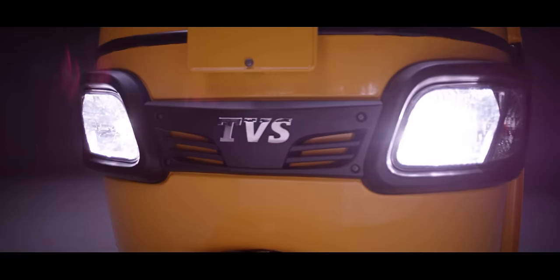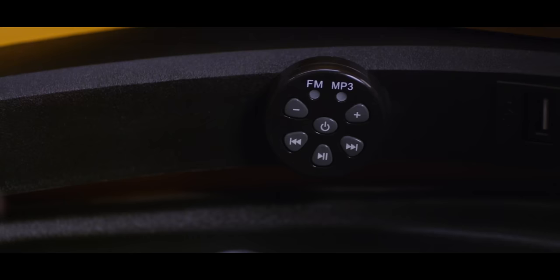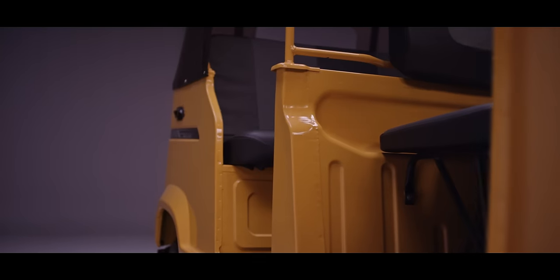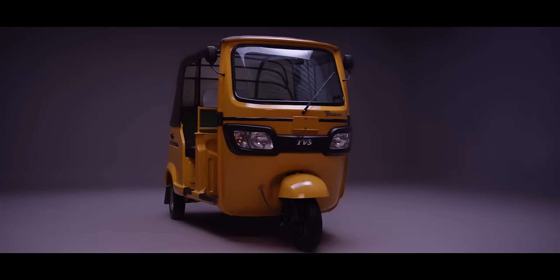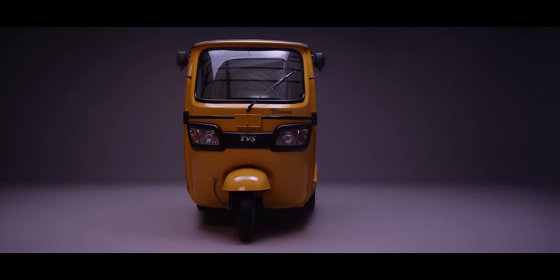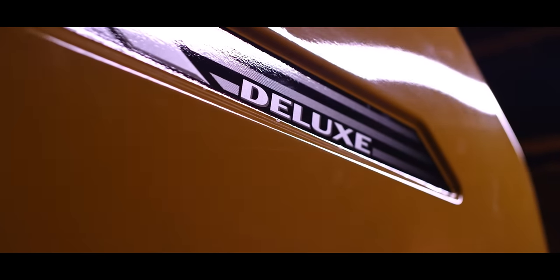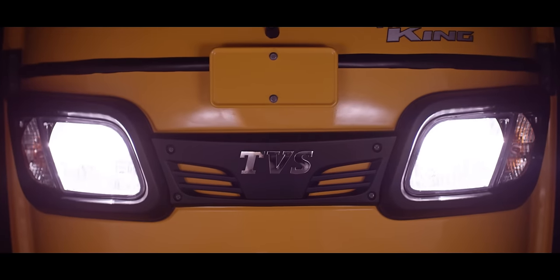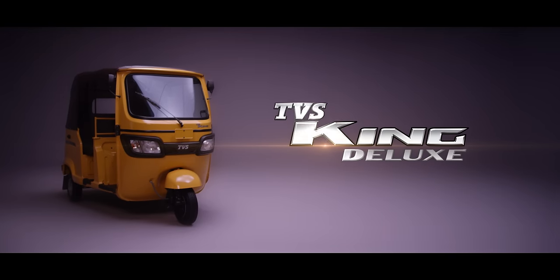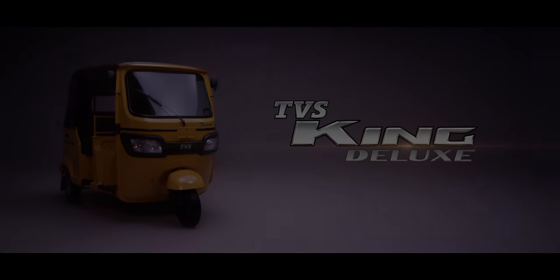With more power, more style, more comfort, more convenience, more mileage, more entertainment, all the while being even more durable, the TVS King is truly deluxe. So hop in, start up and drive your way to a better life, the deluxe life. With the one and only TVS King Deluxe. You're welcome.